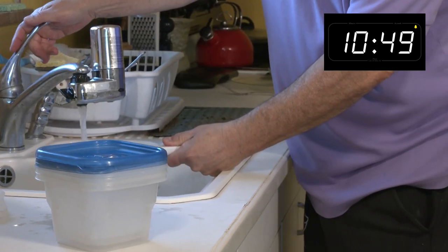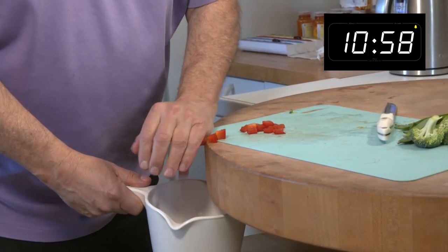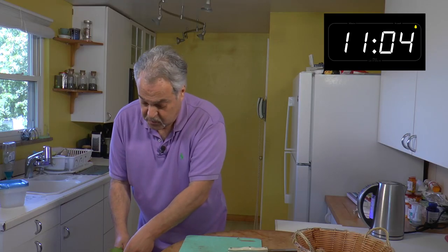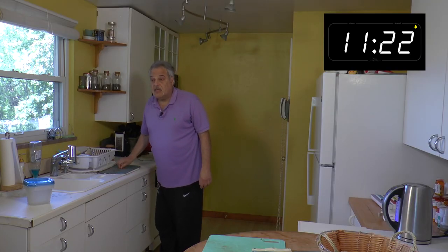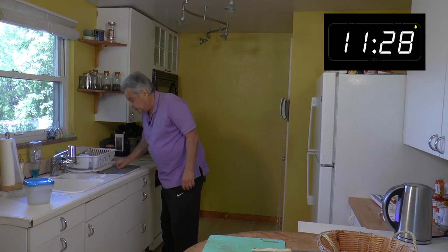Red pepper, a handful of snow peas — love them — and broccoli. To the stove we go. We'll turn that on high. And I want to thank you all for the feedback and great comments. I'm going to chew on a little bit of my green tea — very tasty.